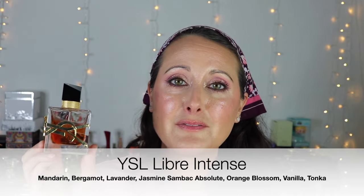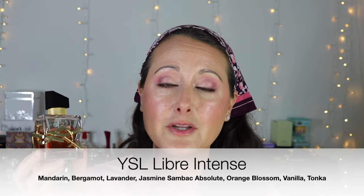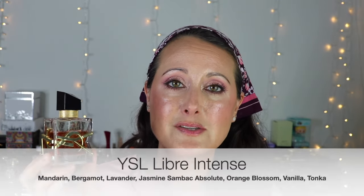I've got every version of Libre except for the very newest one — I can't even remember what it's called, the one that looks like it's got almost a silver or light purple colored liquid. But anyways, perfect perfect perfect winter floral. That is YSL Libre Intense.